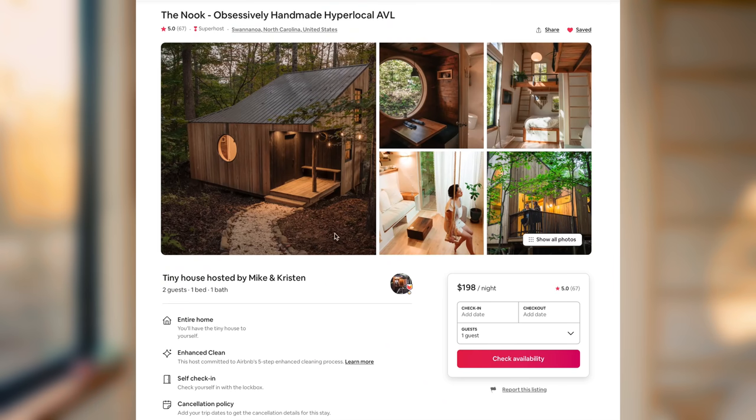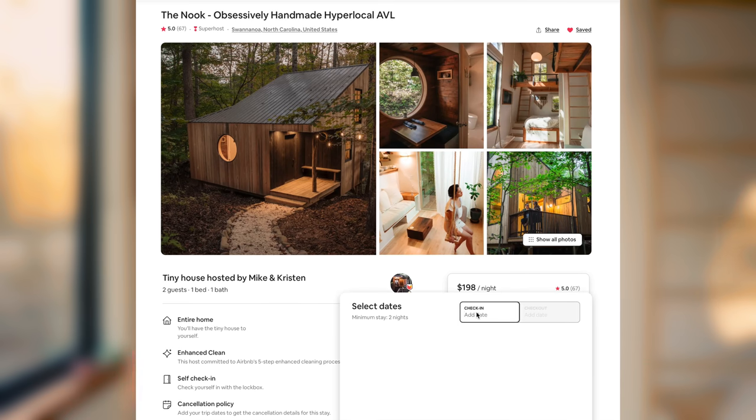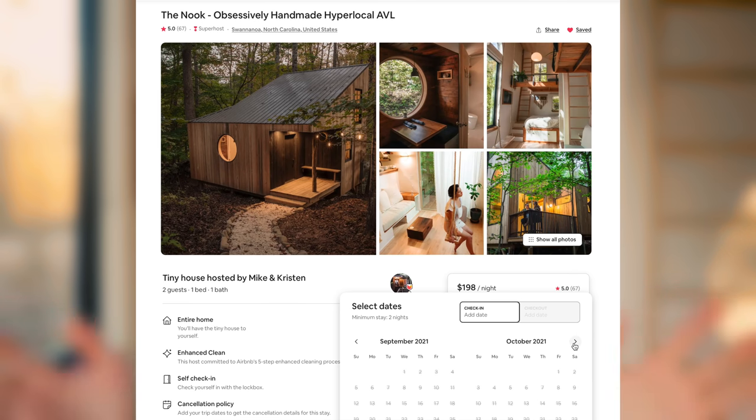The Nook is on Airbnb so you can come check it out for yourself. The link is down below and if you want to book this place, it is very popular. I'm filming this in February and there are only three nights available for the rest of 2021, so book it in advance. On their Instagram account they'll post last minute cancellations, so go follow them.